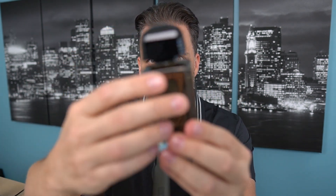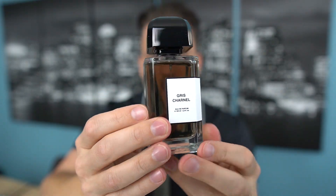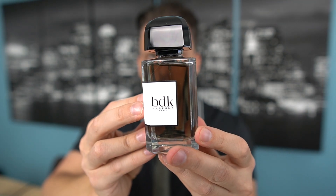Your sticker with the name, BDK Parfums Paris, and interesting juice color. It's almost like a grayish olive juice color here — I don't know if the camera's going to pick it up, but it's olive and gray juice.